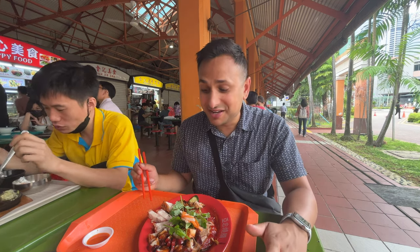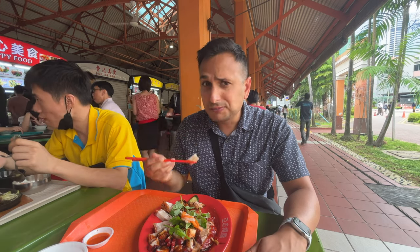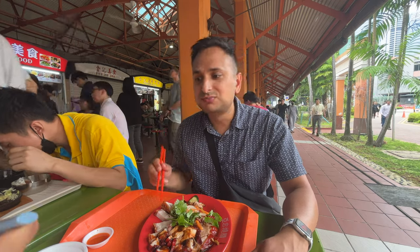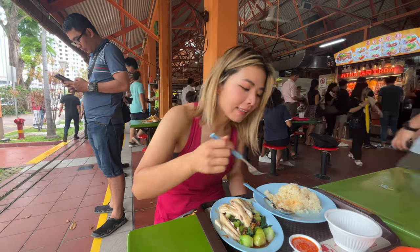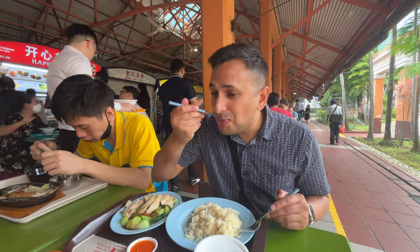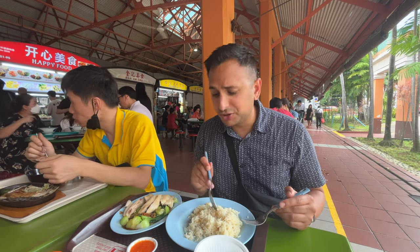The barbecue is so good — I totally understand why there's a giant line. The outside is so crispy, there's pork, there's duck, there's some other stuff. The chicken rice is very tender and the rice is soaked up with the chicken broth. The rice is actually definitely the star of the show.